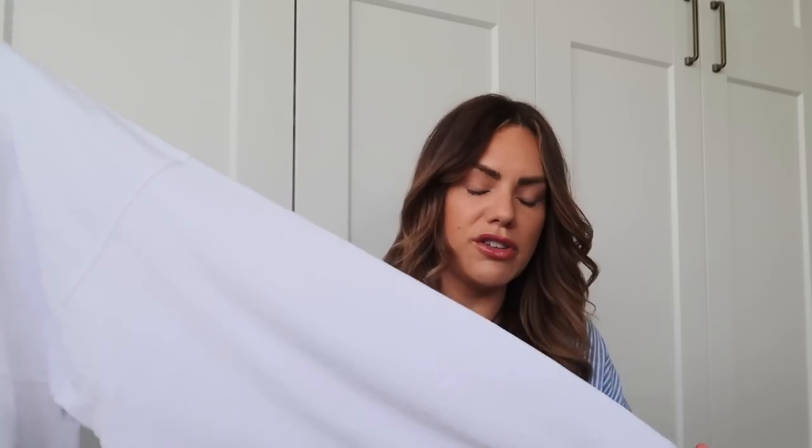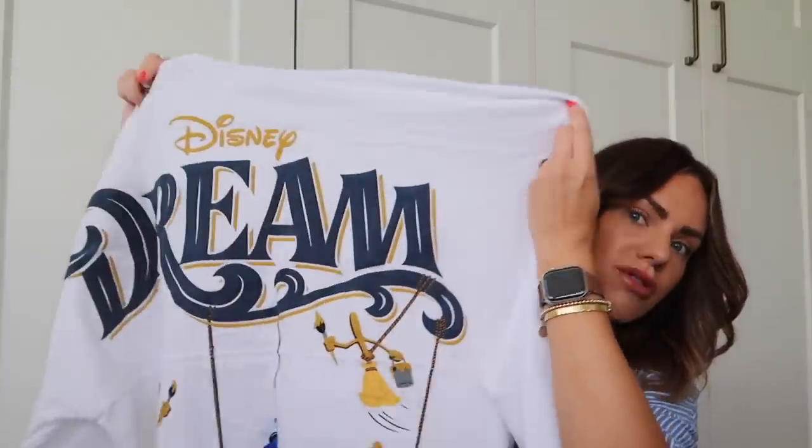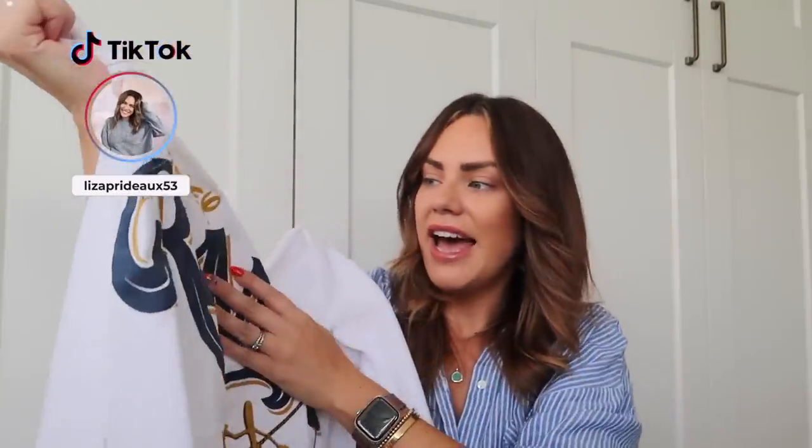I went for one of these — I think they're called spirit jerseys. I love the detail of this one. It's a really simple white oversized top and on the back it's got 'Dream' — Disney Dream — with all of the Disney characters on there. It's really lovely, really great quality. I just wanted something oversized that you can wear with cycling shorts, leggings, jeans, whatever. I thought that was gorgeous.